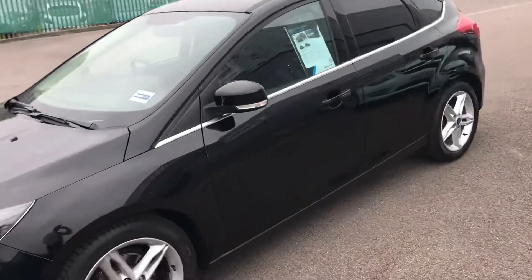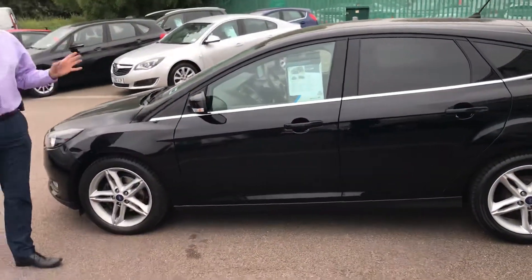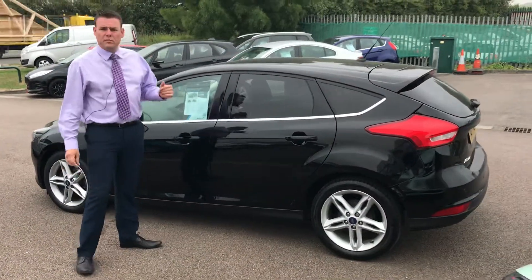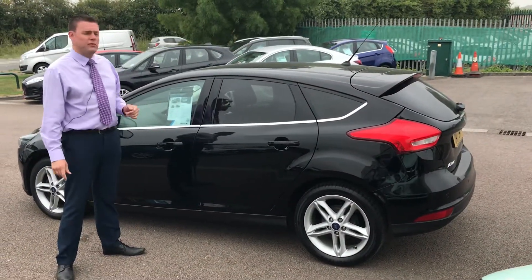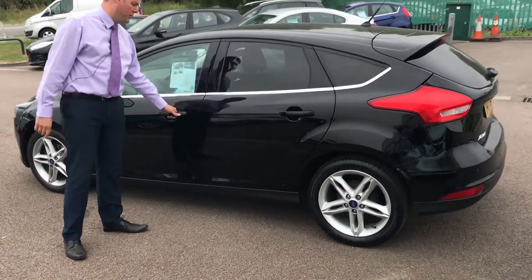It's a 2017 ZTEC Edition so it's got plenty of manufacturer's warranty left. This has the fantastic one litre EcoBoost engine which is quite great on fuel, at the same time generating 125ps, so it's a really good fun drive as well.